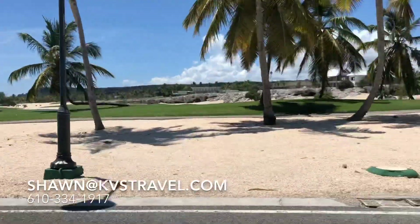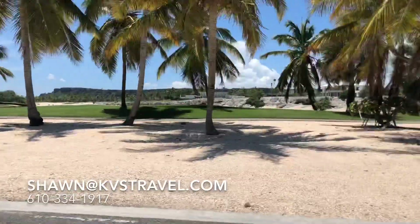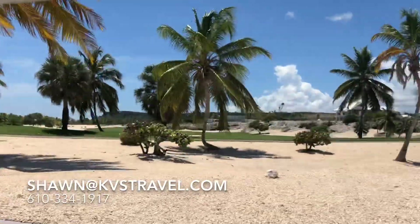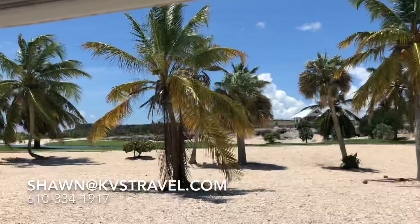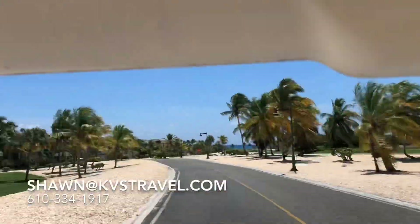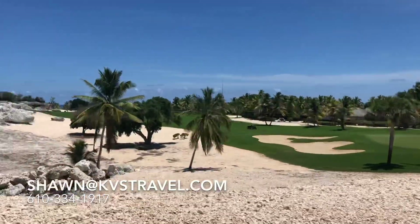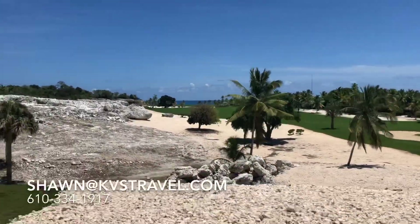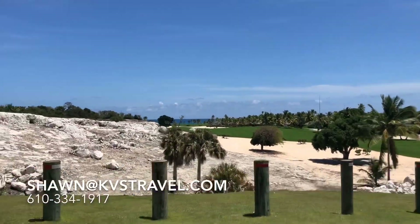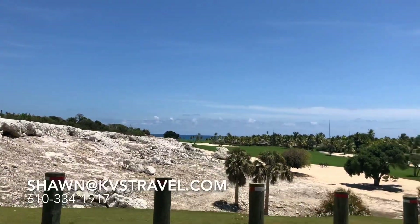And here's a view of the golf course. Cool Jack Nicklaus golf course — look at that cliff over there. What they're building over there — the spa is being finished. And these are private villas where people can buy in and purchase a private villa, so there's a club everywhere.